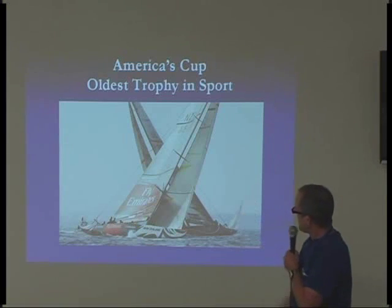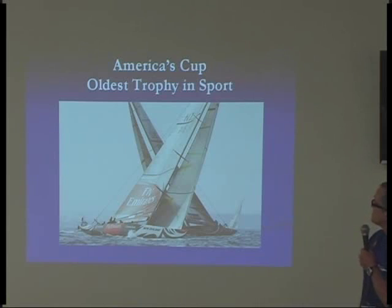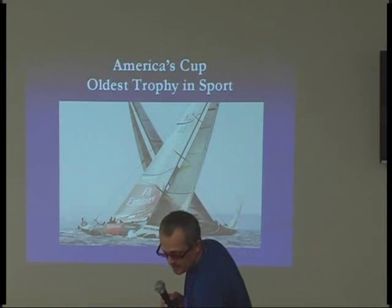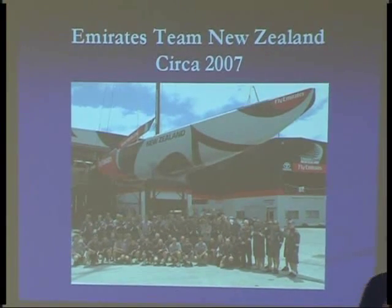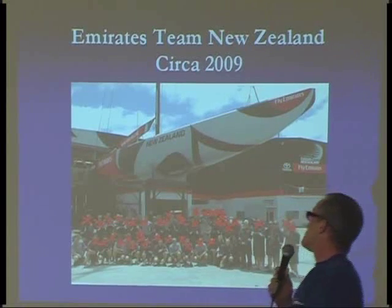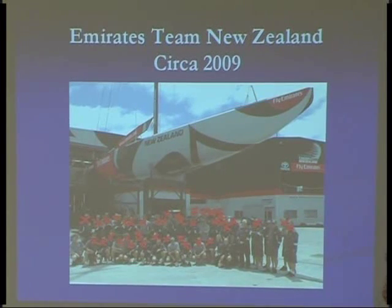This is the type of yacht that Team New Zealand typically races — about 90 feet long and about 26 tons. This is Team New Zealand in 2007 when things were running smoothly. By 2009, they'd sacked most of the team and there were only about four or five people working. I'm still on the team as a designer, and I want to keep moving forward with the instrumentation work I've been doing for over nine years.